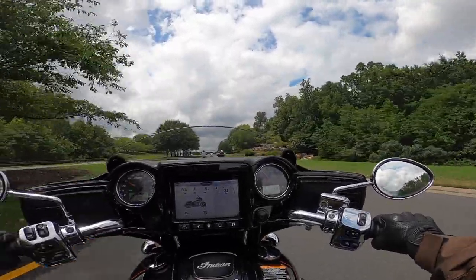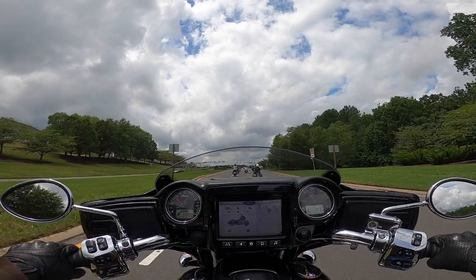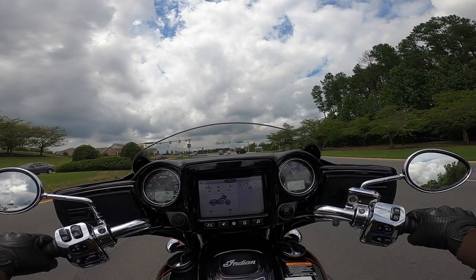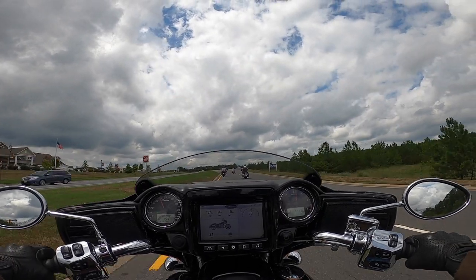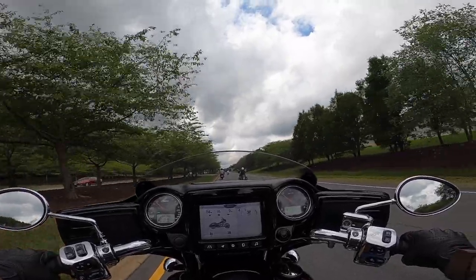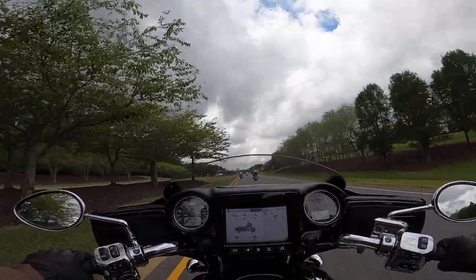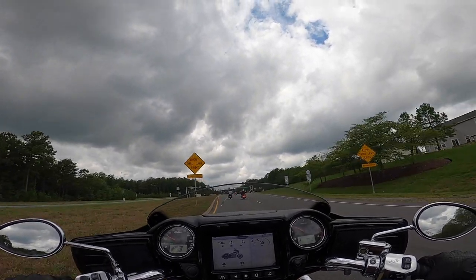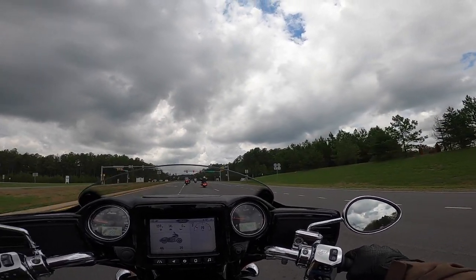It feels great — my bike feels great too. I'm just not noticing any big difference, and it might just be that I don't know what I should be looking for. Feels great, feels normal. And yeah, it's so much heavier than a Scout or Scout Bobber, but it's just amazing to me how well they balance this bike — you just don't feel the weight when you're underway, not at all.